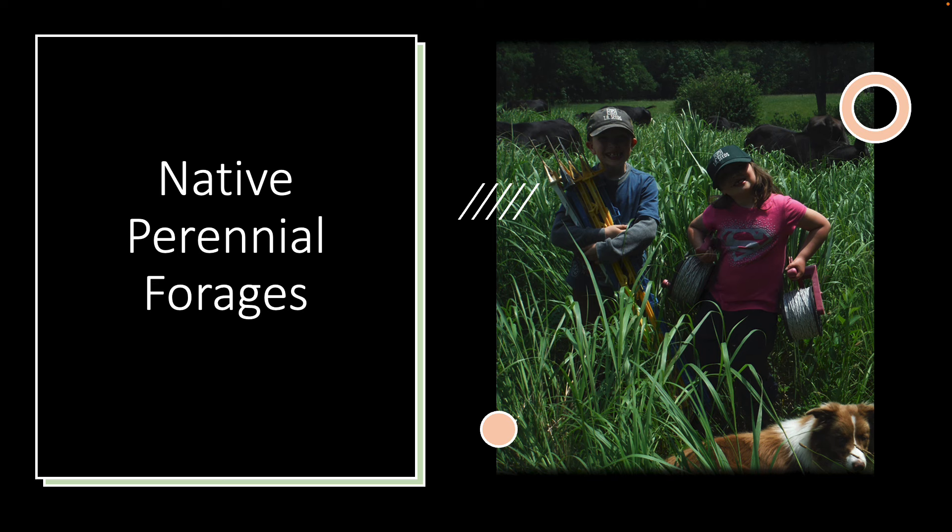That's native bluestem. I was talking to somebody earlier about the portability of reels — it's my daughter and my son when they were really little, but they can pick those light reels up. You can have multiple ones. It's the only reels we use, the smaller ones. And we only use those plastic step-ins because we need multiple wires for the sheep, or we would go to a different type of fence post.